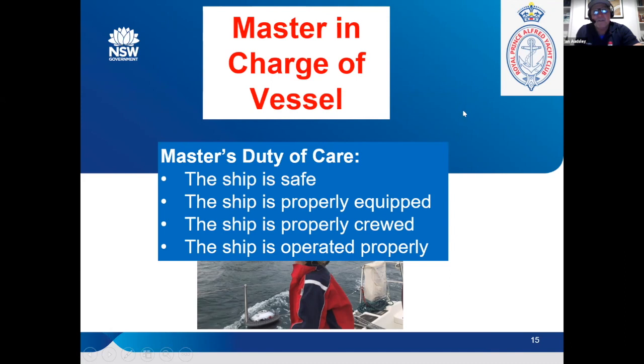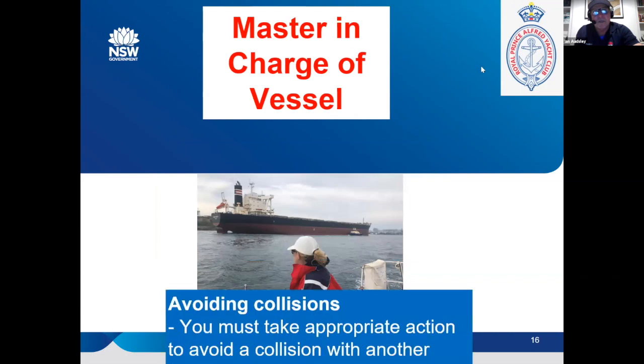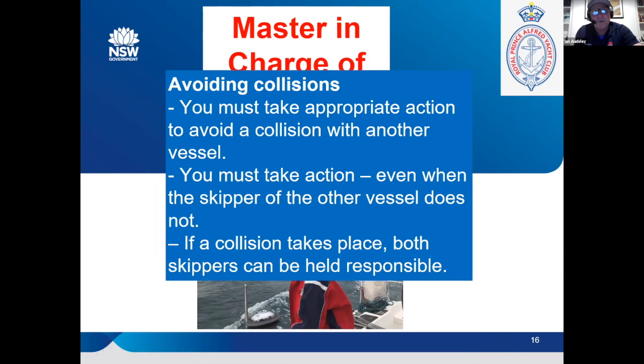Sometimes a hotshot turns up and starts calling the shots — are they actually in charge? If we had a serious incident, what would actually happen? I like the maritime definition of 'master in charge' to clarify that. Just remember: if we're in the right and a collision is going to happen, you can still be held liable even if you're in the right if you don't take action to avoid the collision. You must take appropriate action and avoid the collision. If a collision takes place, both skippers can be held responsible. That's not within your racing rules so much, but outside racing if you collide with a cruising boat on a racing day.